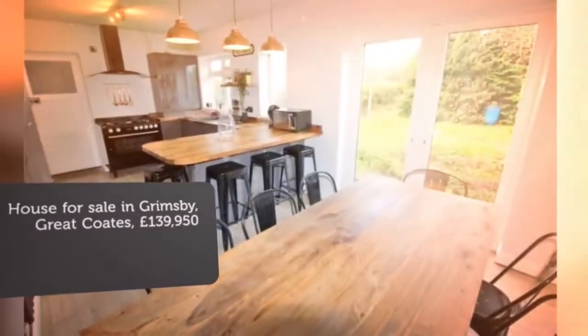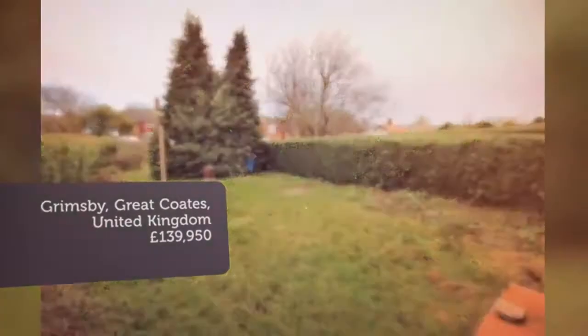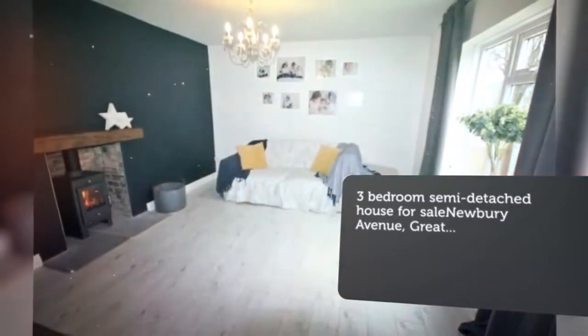Key features: Ideal three-bed family home. Stunning open-plan kitchen diner. Modern family bathroom. Large sunny rear garden. Ample off-road parking. Multi-fuel burner included in sale. EPC rating C.